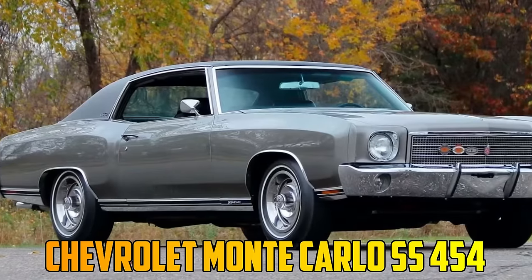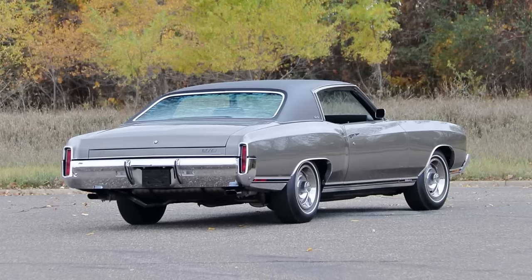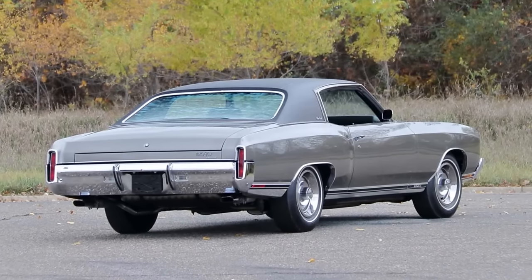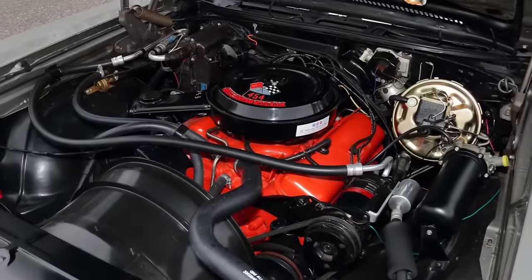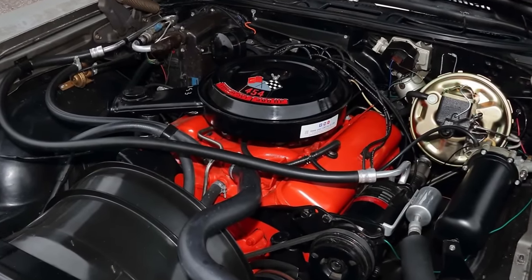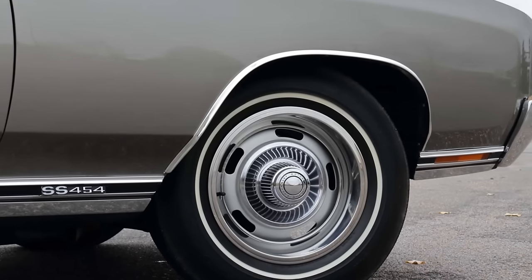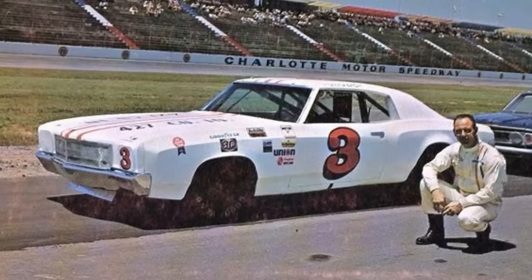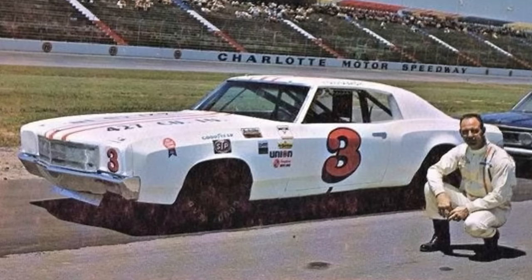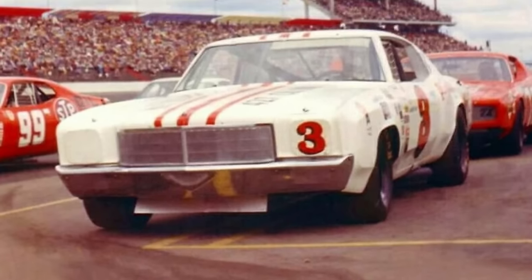The Monte Carlo SS 454 was a rare and powerful version of the first-generation Monte Carlo — a unique combination of luxury and performance, a grand tourer with muscle car prowess. The SS 454 package included a 360-horsepower 7.4-liter V8 engine, a Turbo-Hydromatic three-speed automatic transmission, and a heavy-duty suspension. It was also the first Chevrolet model used in NASCAR racing, with Junior Johnson driving a modified Monte Carlo SS 454 to the pole position at the 1971 World 600.